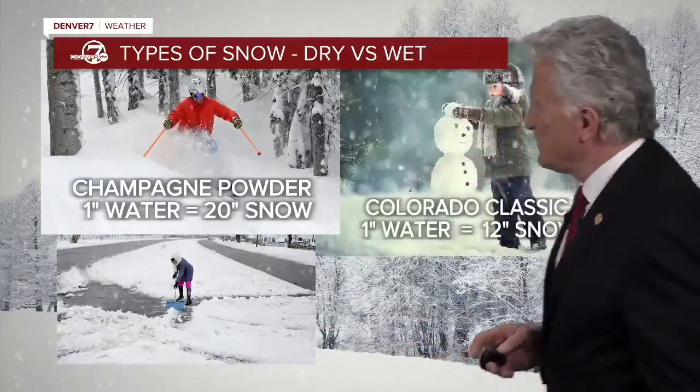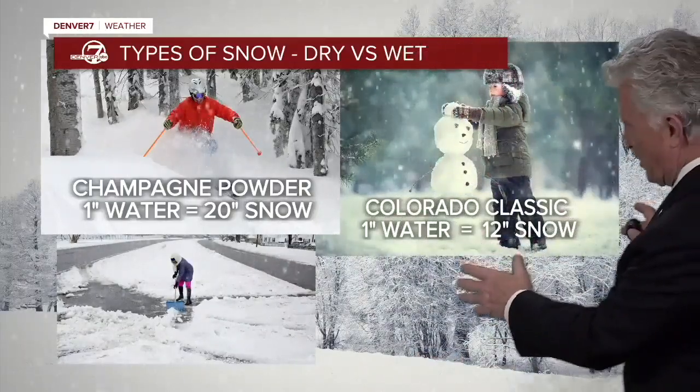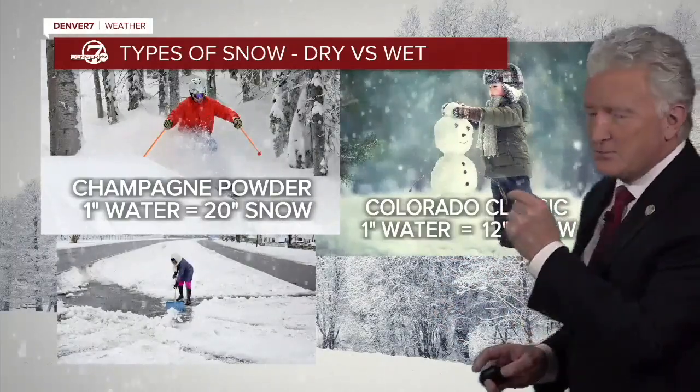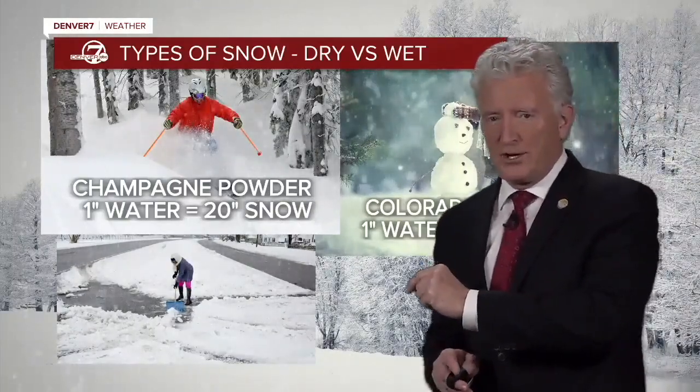If the snow falls with warmer temperatures, then we get the Colorado Classic snow, which is about one inch of water working out to about 12 inches of snow. That's mostly what we're going to see with this particular storm.